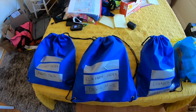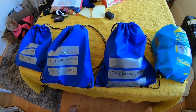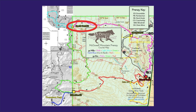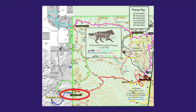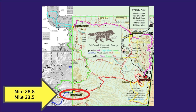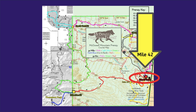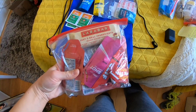Moving on to my drop bags — this list is specific to the race I did, but I think a lot of it applies universally. The drop bag locations were at approximately miles 11, 18.3, 28.8, 33.5, and 42. There was no crew access until mile 42, so the drop bags were very important. The first two drop bag spots were actually at the same aid station, hit twice during the race.